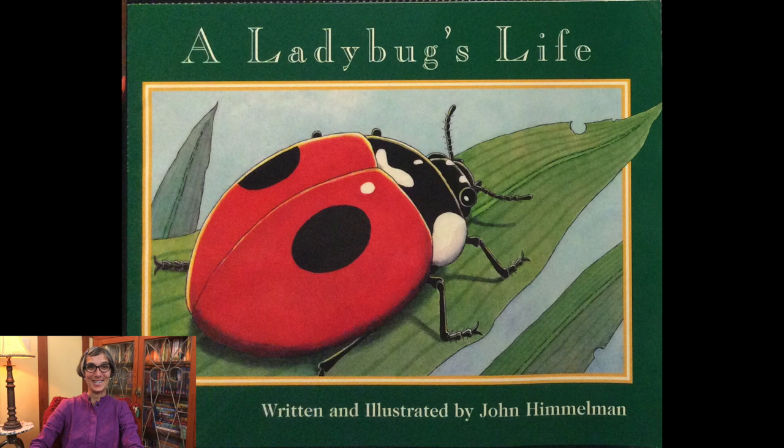Welcome scientists! Today we're going to be starting to learn about a new life cycle — the life cycle of a ladybug. Be sure to listen to the story till the end because I have a fun activity for you. The story is called A Ladybug's Life, written and illustrated by one of my favorite authors and illustrators, John Himmelman.